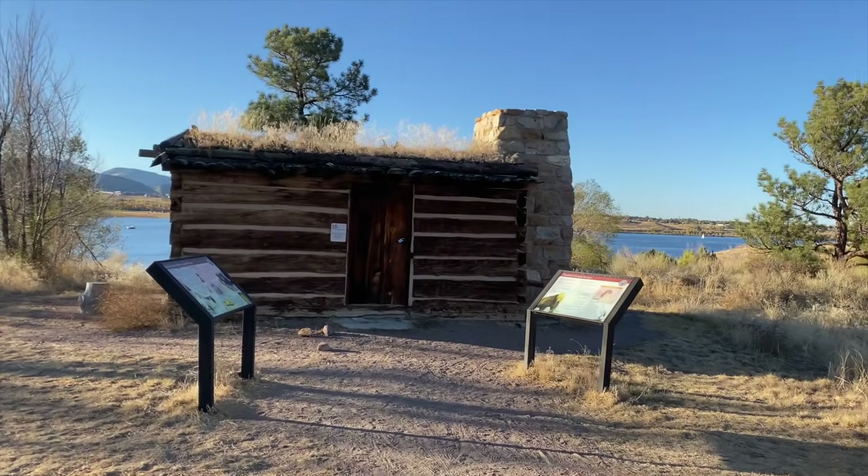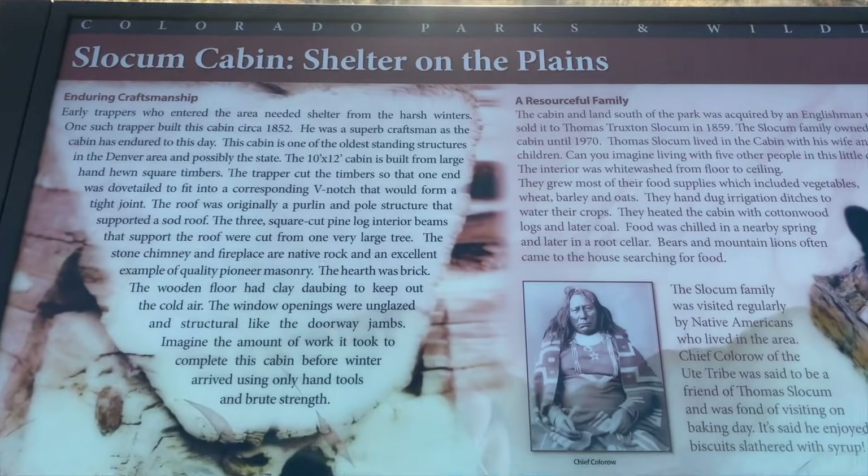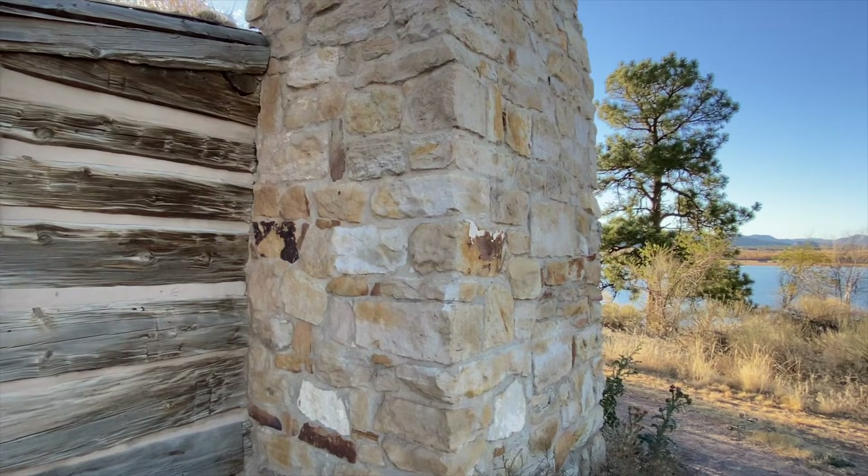It's a beautiful fall evening. We're riding our bicycles around Chatfield Reservoir and we brought you over here to Slocum's Cabin because we wanted to show this off. Built in 1852 by a trapper, it was relocated here from his homestead. It's possibly one of the oldest structures in Colorado. Apparently Chief Colorow of the Ute Indian tribe would come visit Slocum's family and enjoyed biscuits slathered in syrup. His wife, himself, and three kids lived in this little tiny cabin — five people. Tiny living. It's not a trend; it's always been the way of life. This fireplace has been here since 1852.